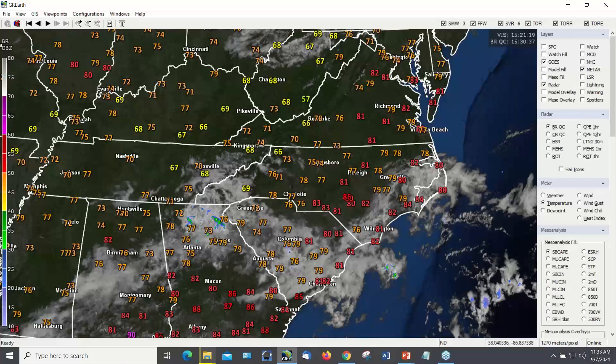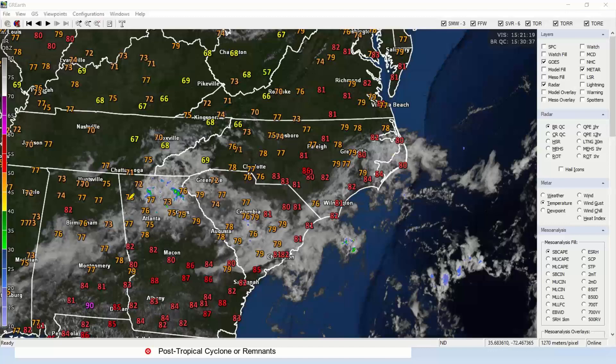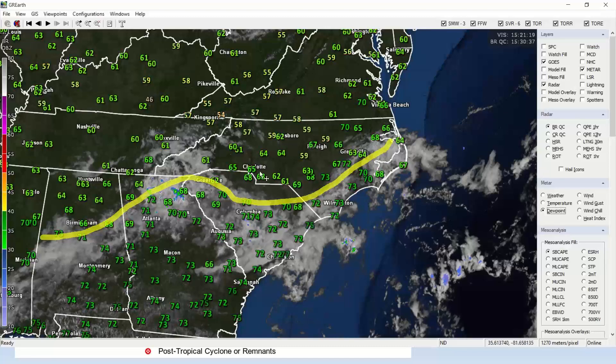Here's the current conditions — satellite, temperatures. A fairly obvious feature is a stationary front, about right along where this cloud line is, and that boundary is kind of meandering; it's not really going anywhere fast. It actually shows up better in dew point fields. Notice how we have lower dew points north of this yellow line, which I use to depict where that boundary is.